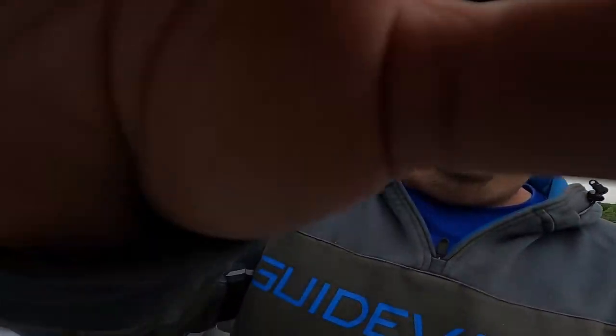Alright guys, made it down to Truman. About to put the trolling motor in, get the boat ready to go, and get out on the water. It's not raining right now but starting to sprinkle a little bit, so we'll see how the rain holds up. Camera's waterproof so let's get out there and catch some fish.